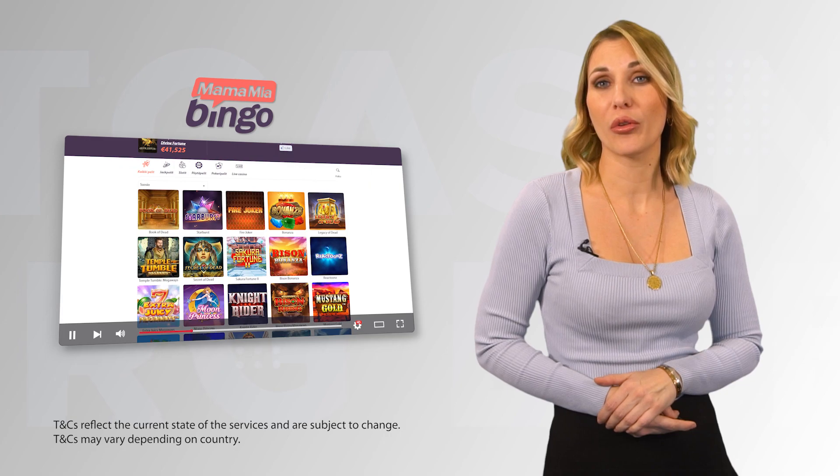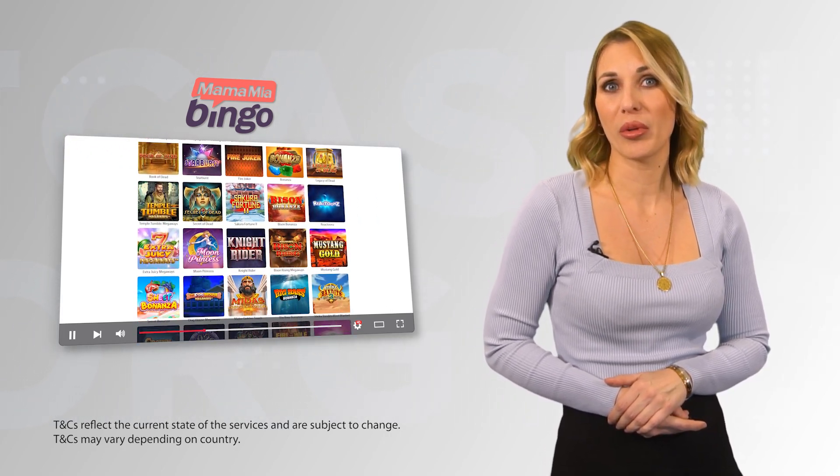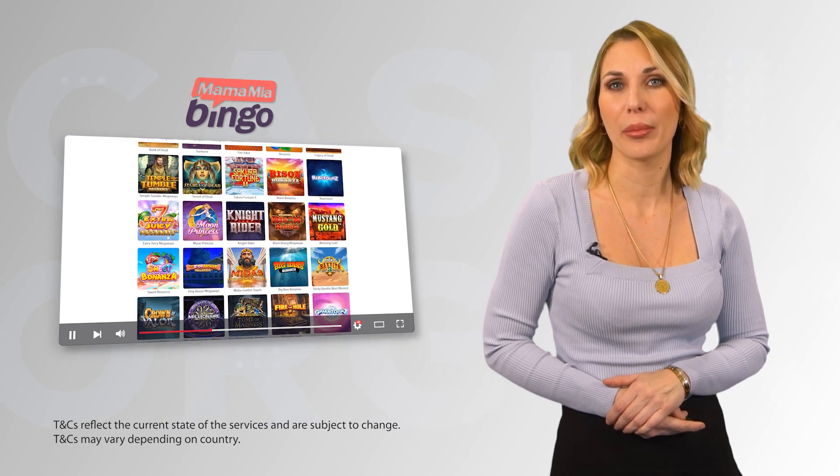No issues were spotted in either of the phases of the testing. Our tester didn't experience any trouble while investigating Mamma Mia Bingo. Stay tuned for more video reports and gamble responsibly.